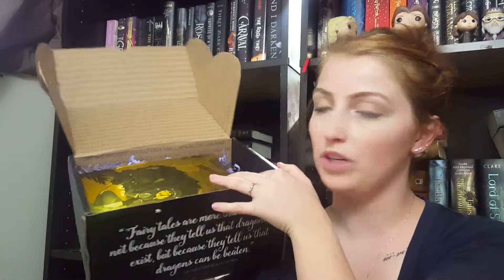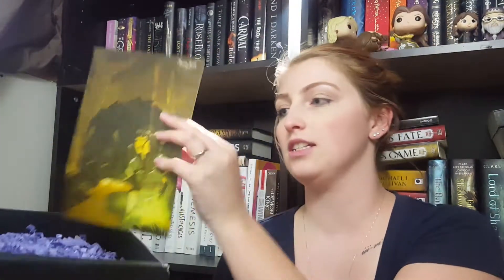Alright, so this is what it looks like when you first open it up, and on the inside is the card that tells what everything is. This month's theme was Warriors and Legends. This card is really cool. So I've got all this purple packaging filler in here.